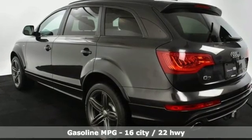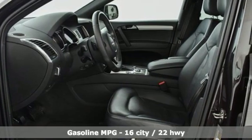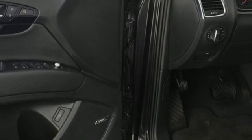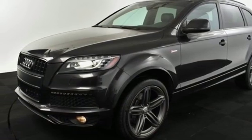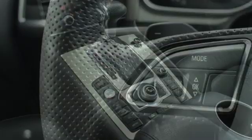Streaming audio, power heated mirrors, front heated and ventilated leather bucket seats, auto dimming rear view mirror, doors and push button start proximity key, driver memory seats, automatic transmission, power sliding and tilting sunroof, gas pressurized shocks, and turbo V6 engine.